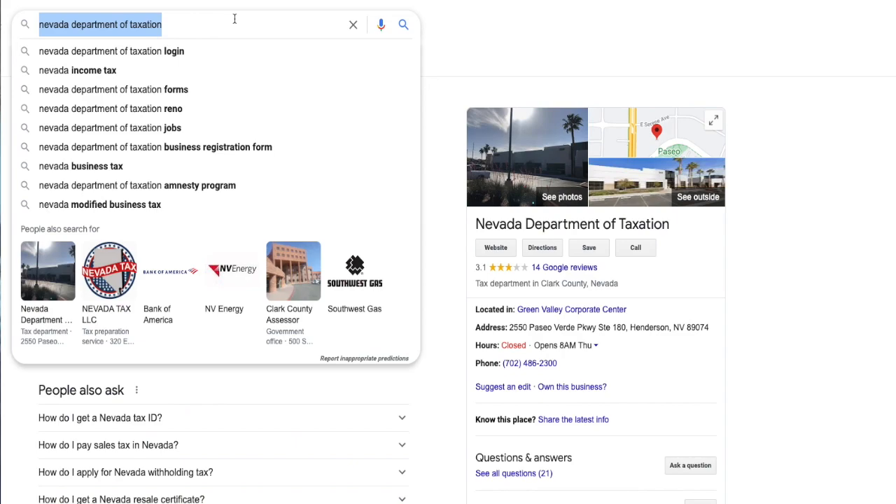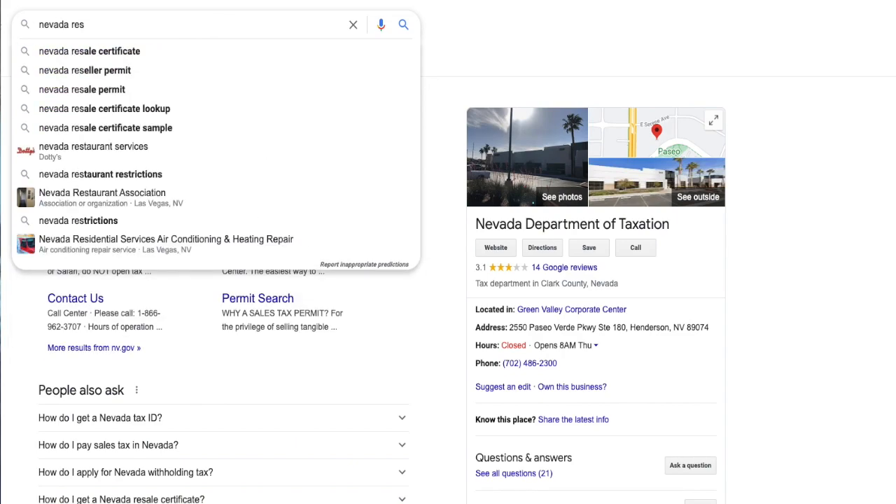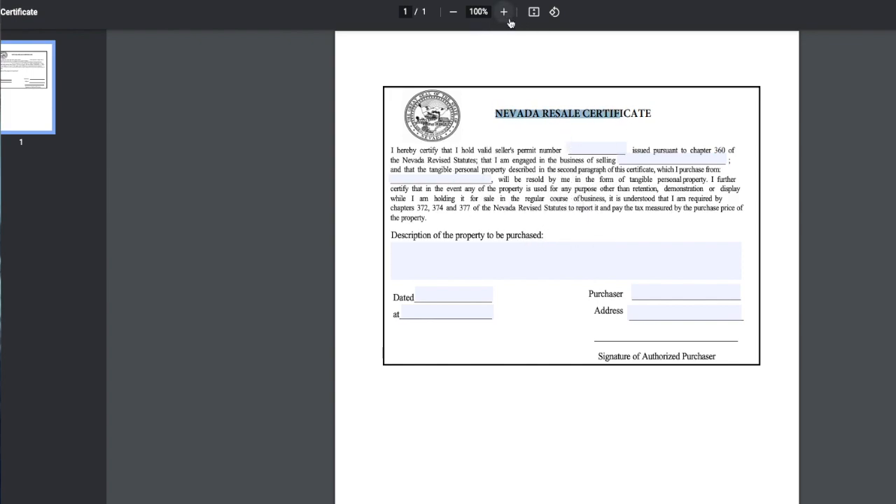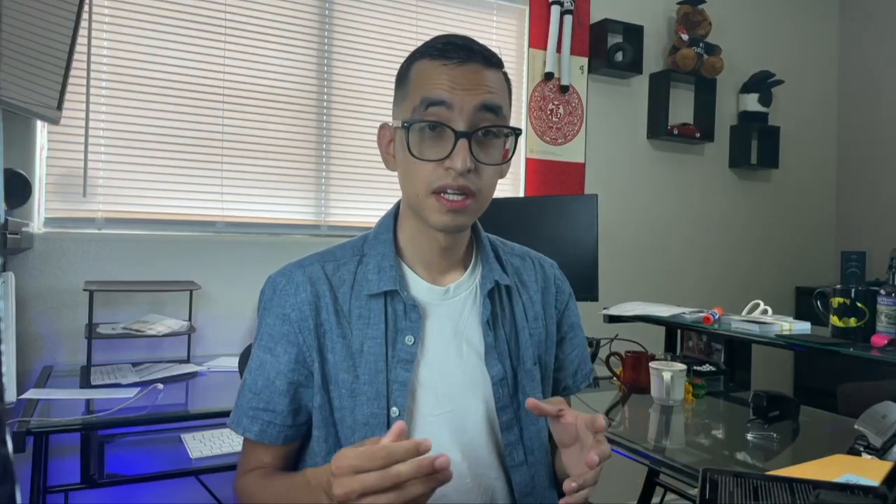The resale certificate just sounds fancy, but you simply get it on Google. Type your state's resale certificate, fill in your state tax ID, put the items you'll be buying, and then sign it. You can get a resale certificate for free in less than two minutes. Keep in mind the resale certificate is an official document stating that all you buy from this supplier is tax exempt, and thus you are responsible for the sales tax.